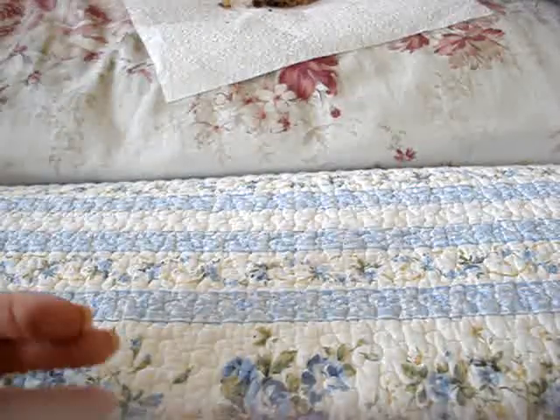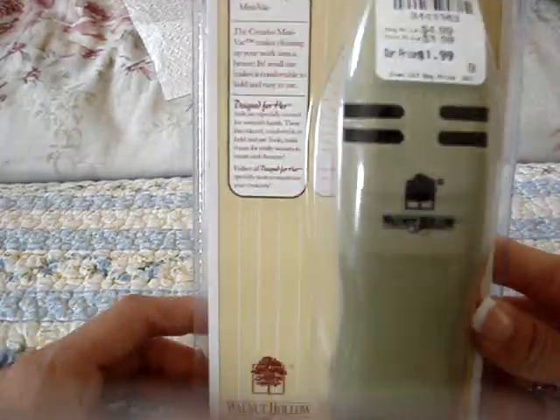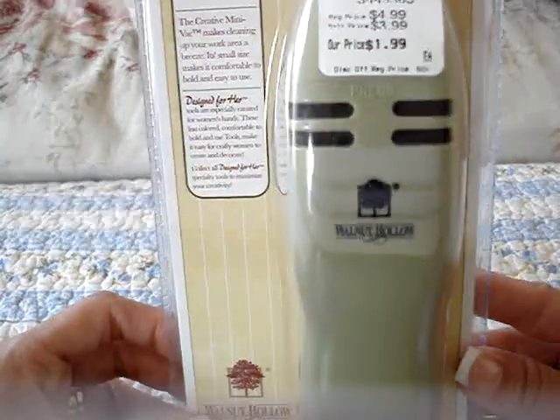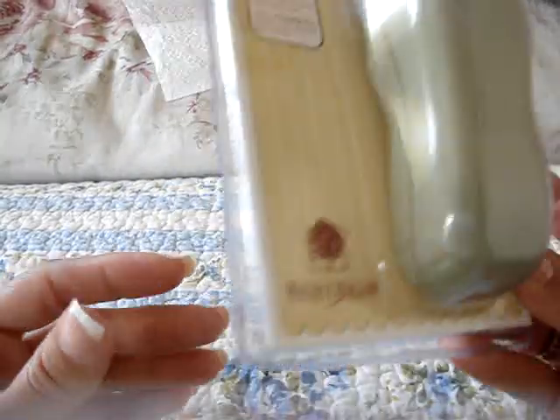I also went to Tuesday Morning. The only thing I found was this little creative mini vac — just a little vacuum cleaner. It was only $1.99. I'm always getting stuff around my craft table, so I thought that might be good. I'll try it and see if it works.